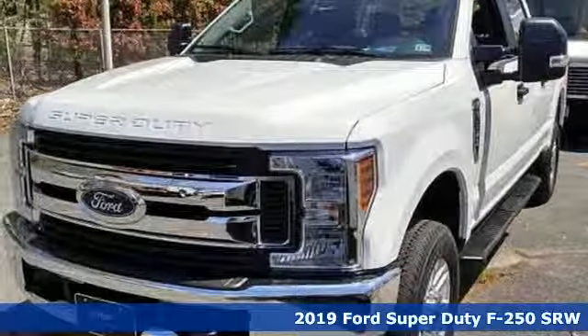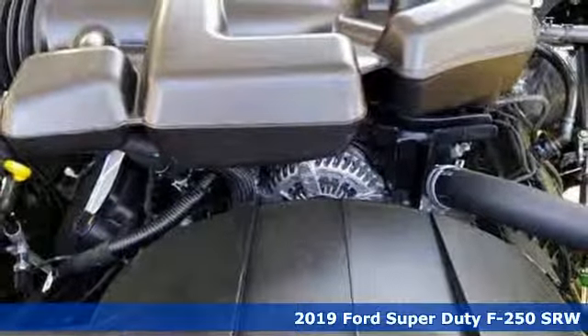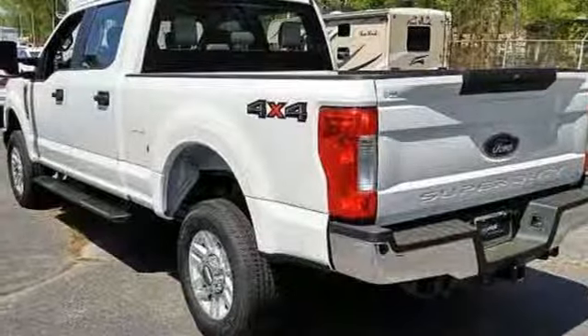It's a new 2019 Ford Super Duty F-250 single rear wheel. Ford, where tradition meets innovation. It comes with the features you need, and better yet, want.